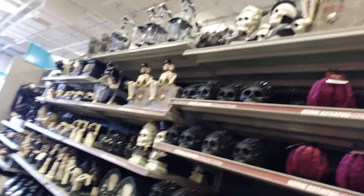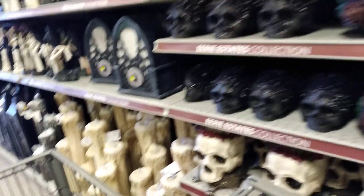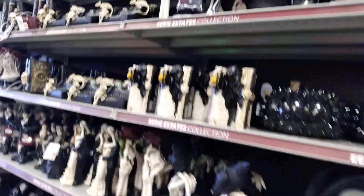Got some velvet ones, we got the skeleton. Nice little candles — $70 — and a radio. There's just so much, I can't cover all of them.